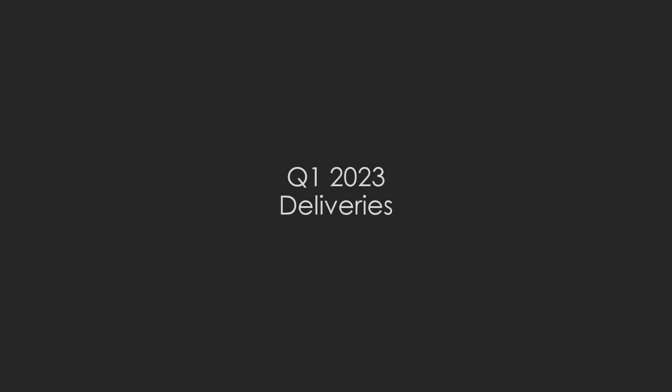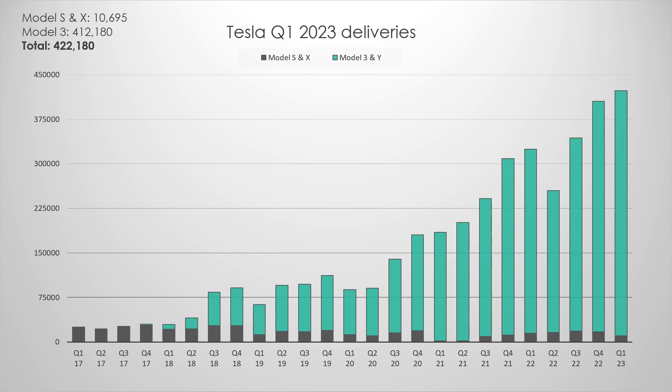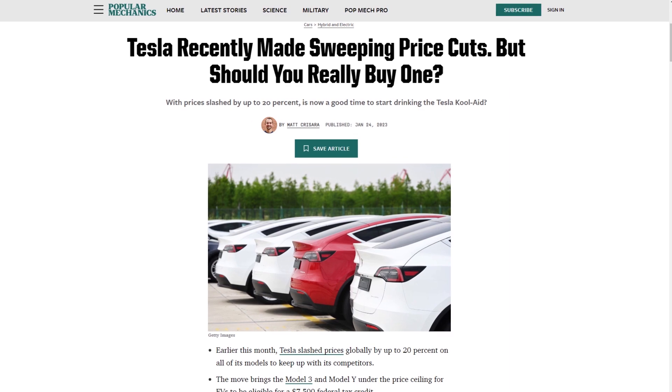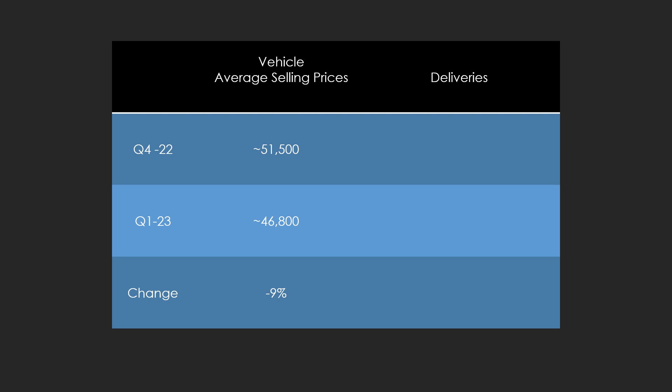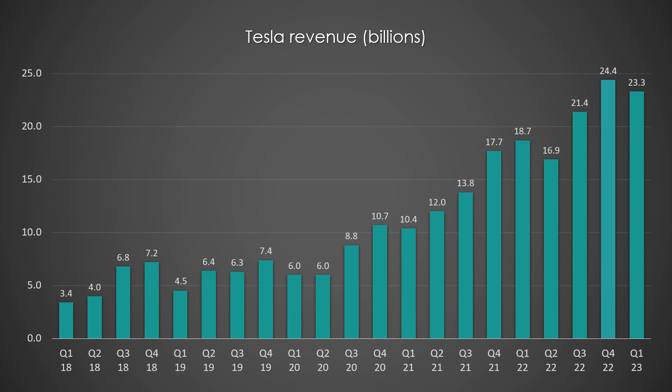Let's get started by recapping Q1 deliveries, where Tesla delivered a record 422,000 vehicles while they produced just over 440,000 — both records. Tesla had substantial price cuts in Q1, with vehicle average selling prices down from $51,500 in Q4 to $46,850 in Q1 of this year, a drop of about 9%. So sales were up 4.3% from Q4, but average selling prices were down 9%, meaning Tesla's revenue came in just short of Q4.